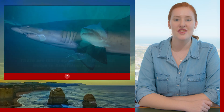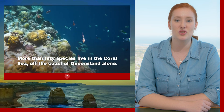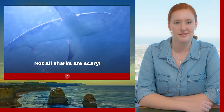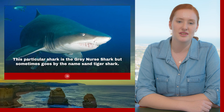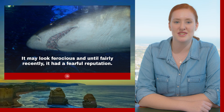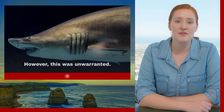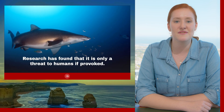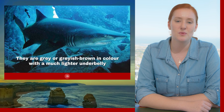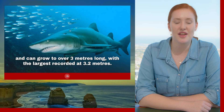Grey nurse shark. There are many species of shark that thrive in Australian waters — more than 50 species live in the Coral Sea off the coast of Queensland alone. But don't worry, not all sharks are scary. This particular shark is the grey nurse shark, sometimes known as the sand tiger shark. It may look ferocious, and fairly recently it was believed to be. It had a very fearful reputation. However, this was unwarranted — researchers found it is only a threat to humans if provoked. They are grey and greyish-brown in colour with a much lighter underbelly, and can grow up to 3 metres long, with the largest recorded at 3.2 metres.